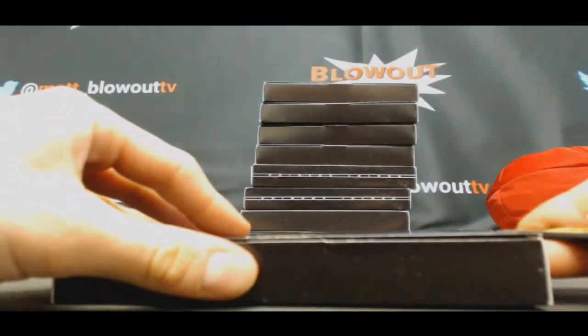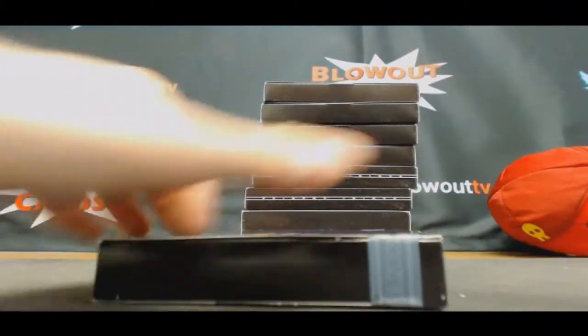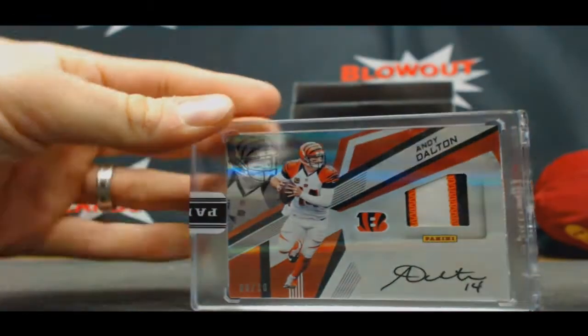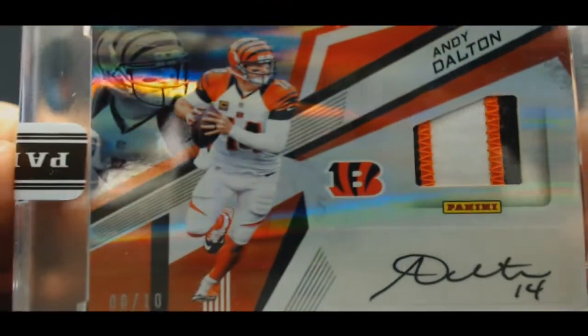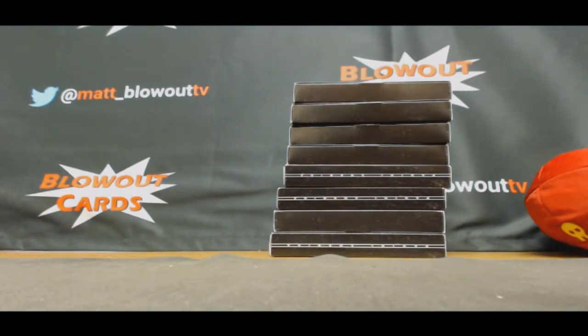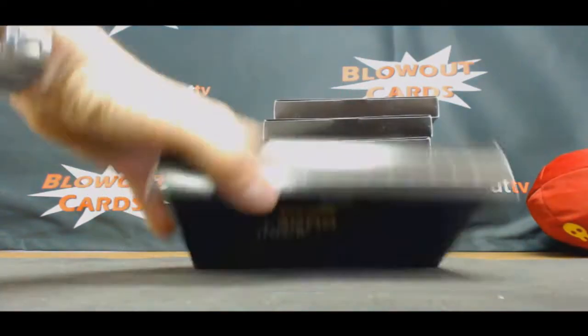What? I got a little vet action now. Three-color patch autograph, six of ten, Andy Dalton. Six of ten. Just think of this as like opening up Supreme, guys — it's essentially the same type of thing.